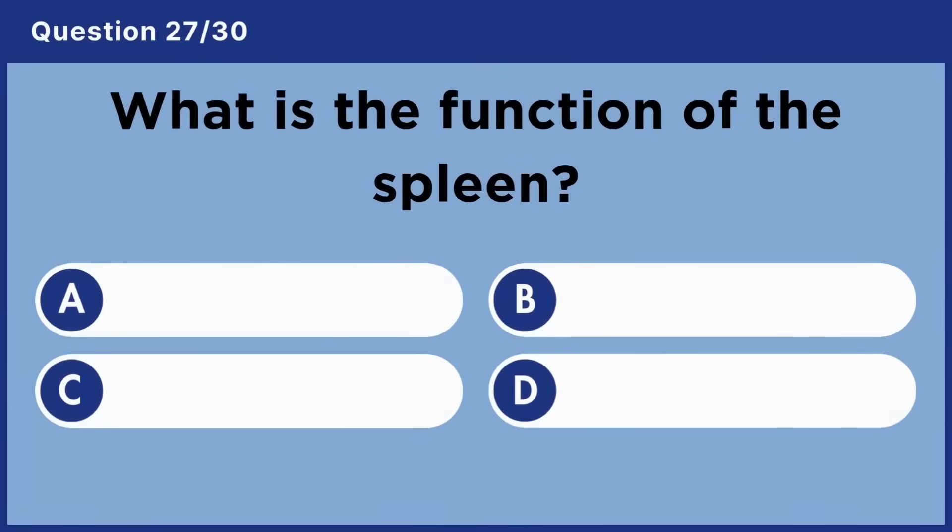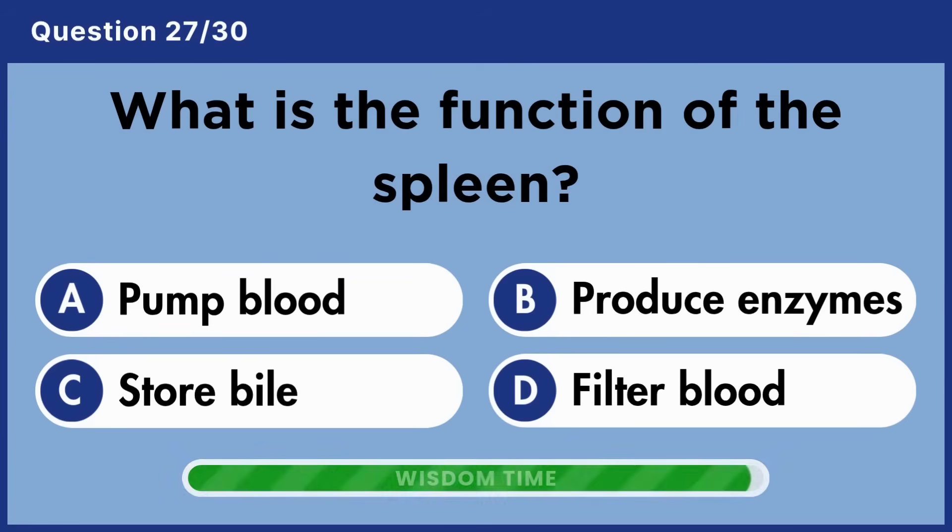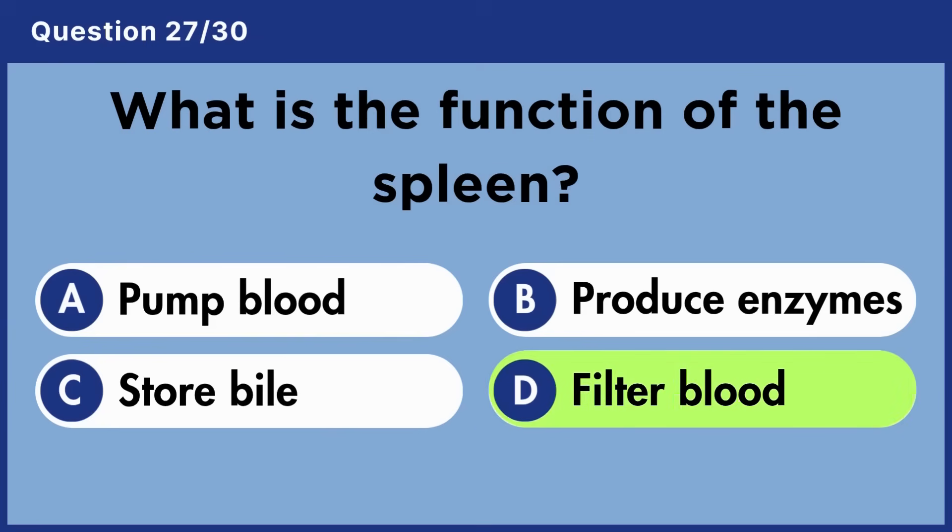What is the function of the spleen? Answer D: Filter blood.